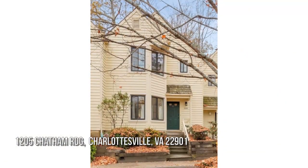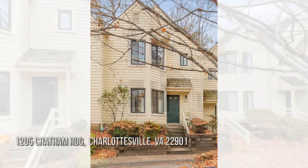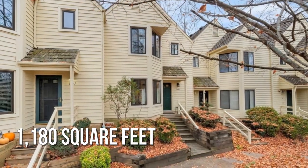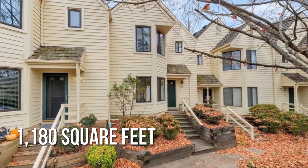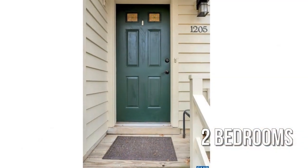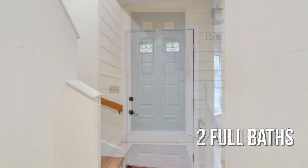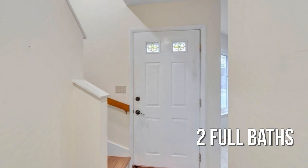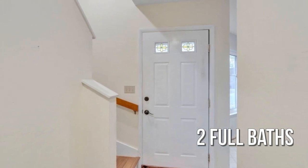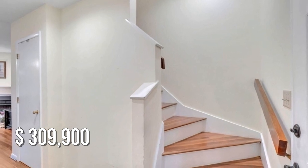House hunting? Don't miss this unique property. This cozy property offers over 1,100 square feet of living space, featuring two bedrooms with two full bathrooms. This property is currently listed for under three hundred ten thousand dollars.